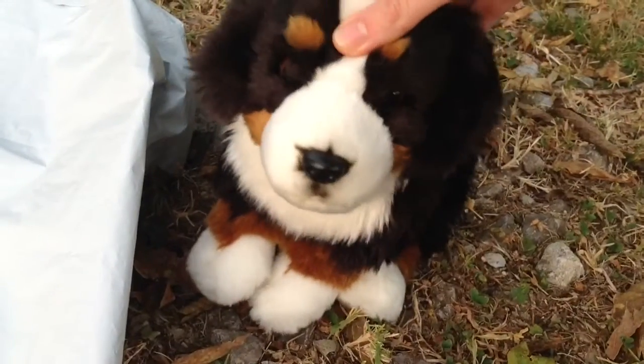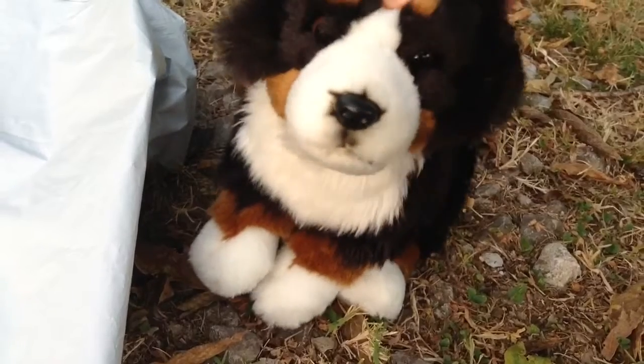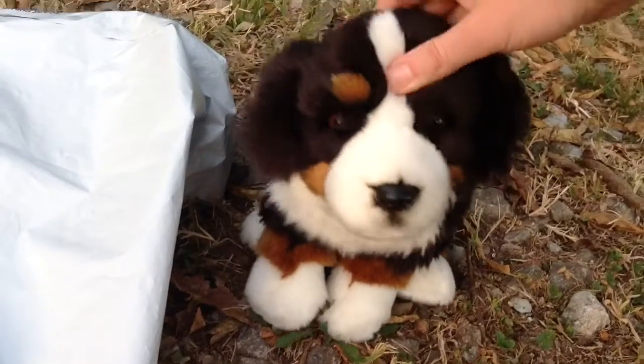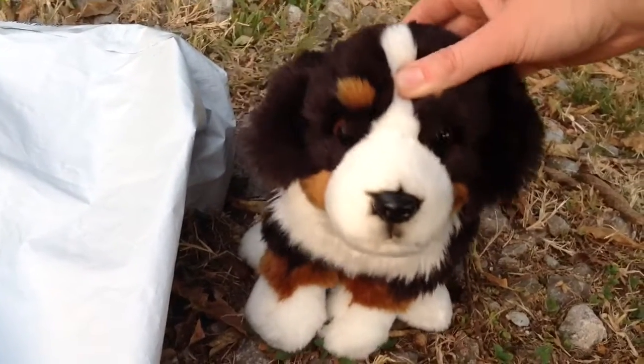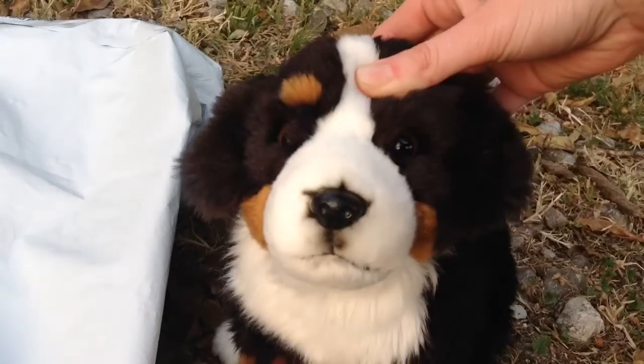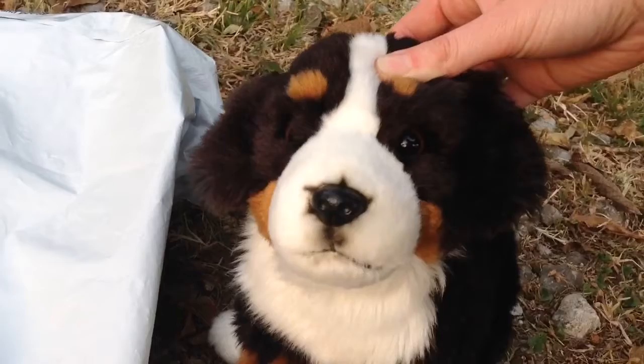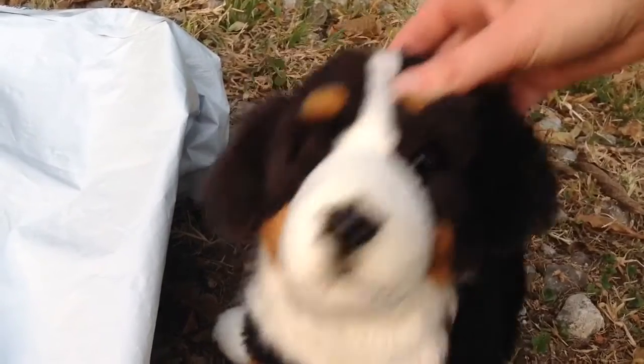Hey guys, it's Swirly Curl. Welcome back to another video. So today I have another package I'm going to be opening and I'm really excited for this one. It's another dream Webkinz that I'm finally getting. I ordered this and I fell in love. So let's get started.